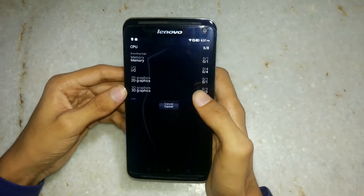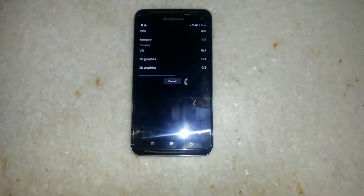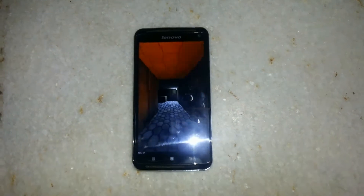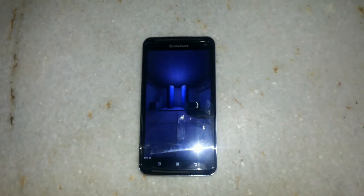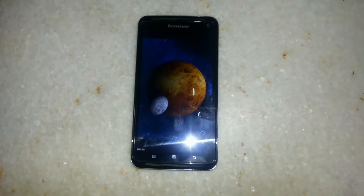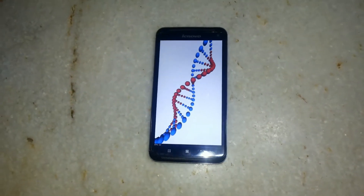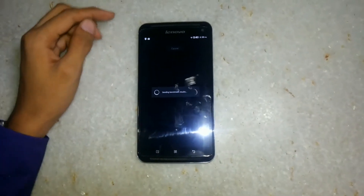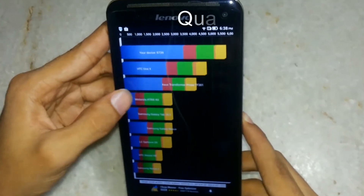Let's run a full benchmark. The results are out and the device scores 5,739 points.